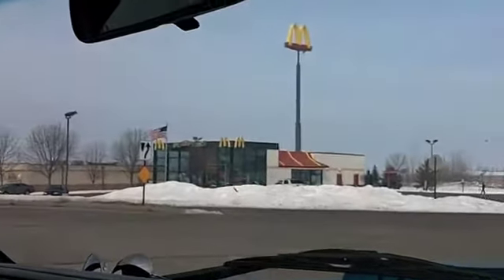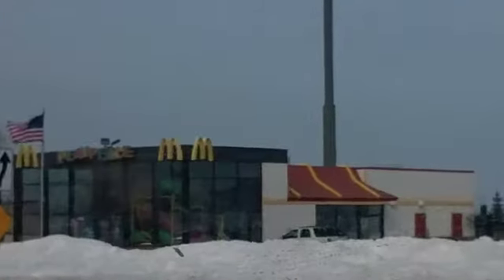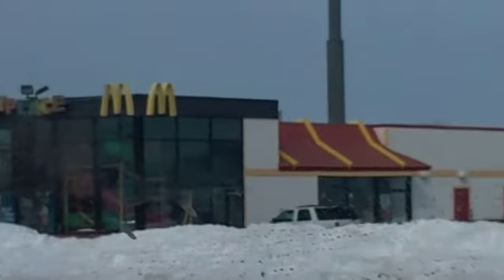Then find your closest fast food restaurant. You go to McDonald's to eat. My local fast food restaurant is McDonald's, and that's where I choose to eat.